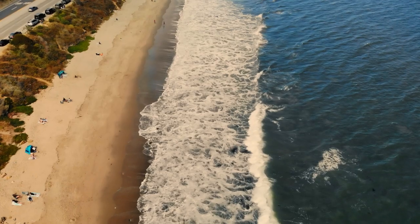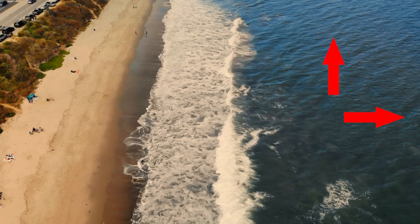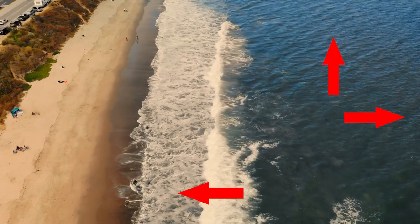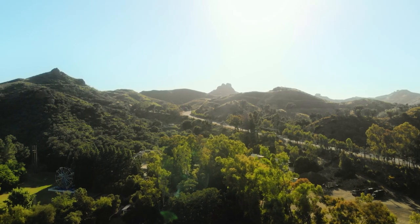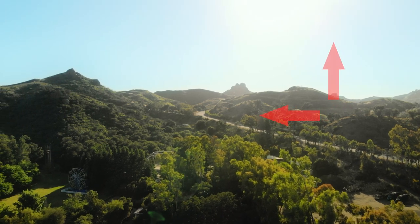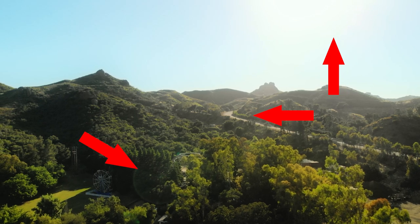In the top-down drone shot of the ocean, I'm flying forward while turning the drone clockwise because the waves are moving right to left — having the shot move the opposite direction makes it visually more interesting. The last shot is a drone shot of the ranch where I'm flying forward while turning counterclockwise to get the lens flare moving as well as the tree line, to really dramatize that movement.